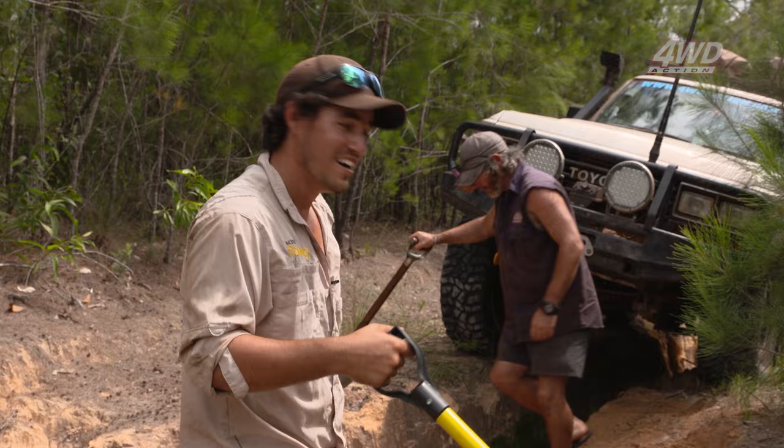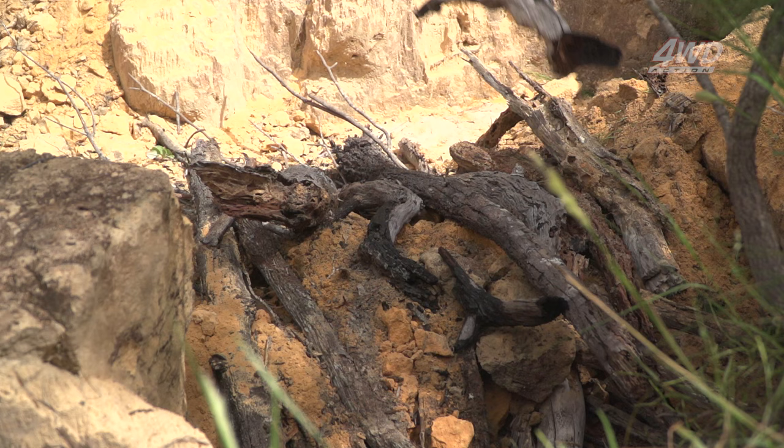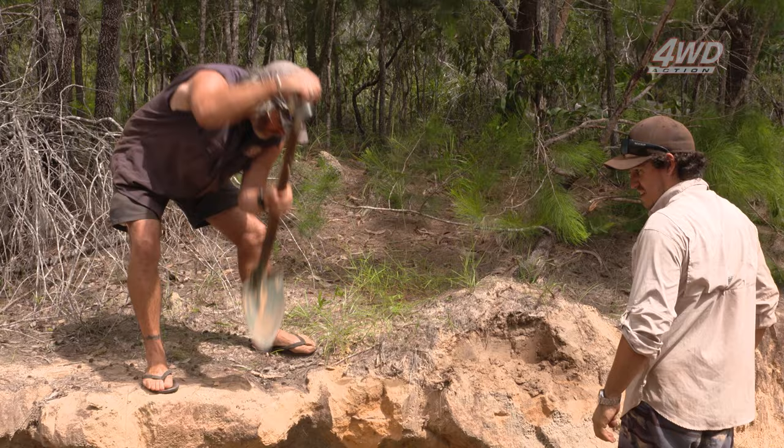Two blokes, get some logs, whatever you can find — try and build this down and hopefully make somewhat of a road back here. Other travellers might even think it's worth it. We're getting just about anything we can find to help build the track back up again — rocks, logs, dirt, you name it we're throwing it in there.